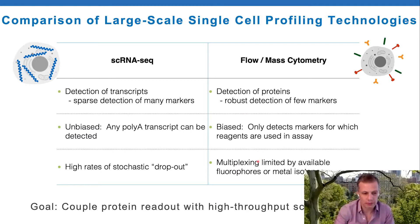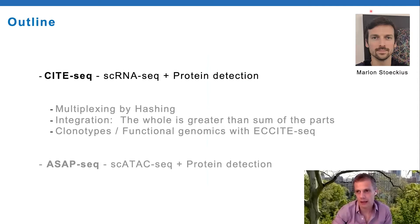Our goal when we started was to couple protein readout with high throughput single cell RNA sequencing and effectively get the best of both worlds. This is work that was pioneered by Marlon Stokius, who was a senior research scientist in my group. He now works for 10x Genomics in Stockholm doing a lot of work on the spatial transcriptomics Visium platform.